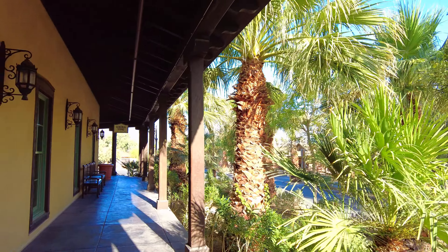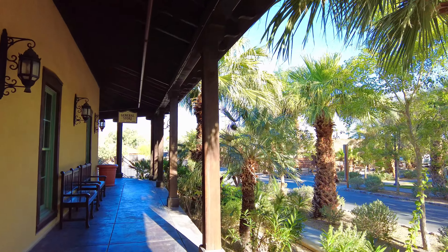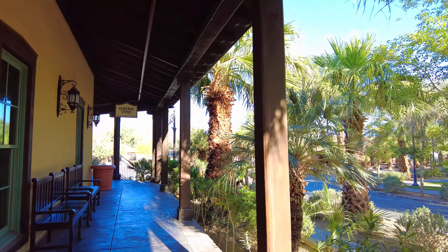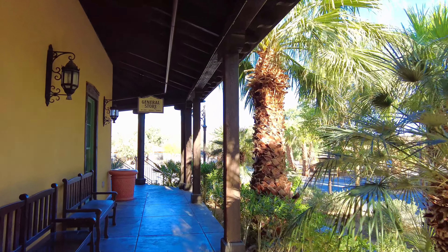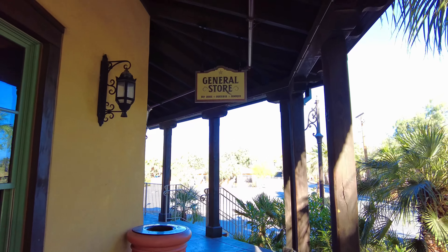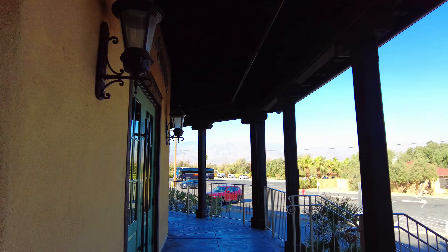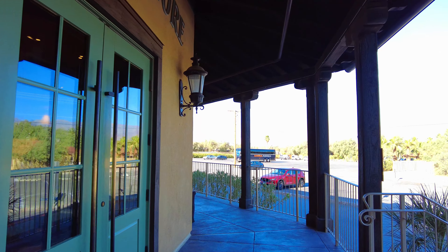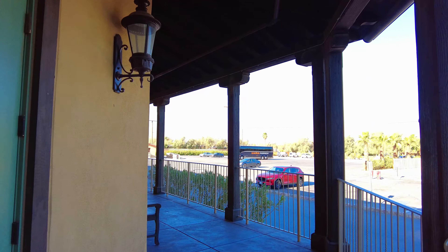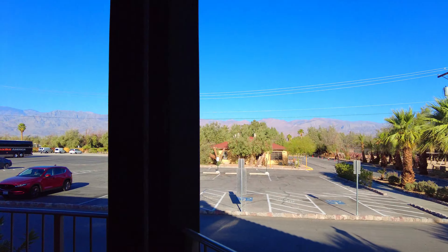Breathtaking views here, and the good thing is the streets are named after the major attraction points around Death Valley, like Zabriskie Point, Furnace Creek, and so on. Here is your general store where you can come and buy whatever you like. You can get soft drinks and stuff — not sure about alcohol, so do some research.